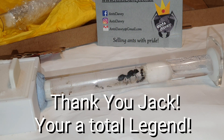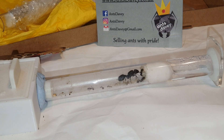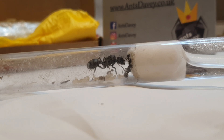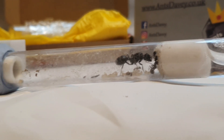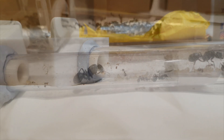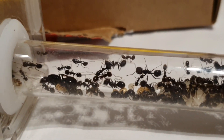This colony was a gift from Jack, a fan of the channel, who set it up through Ants Davy. He named the queen Queen Phoenicia. I've been completely humbled and blown away by the kindness that Jack has shown me — he wanted to add this species to the channel so we can all enjoy it together.